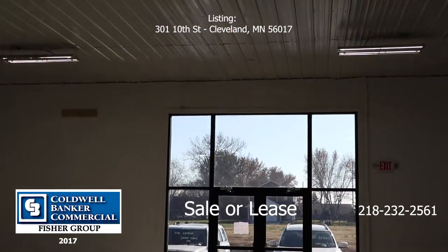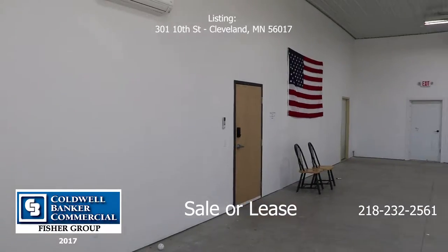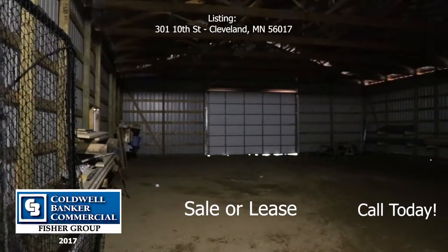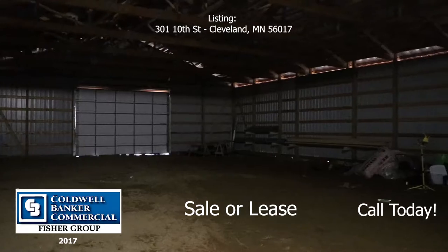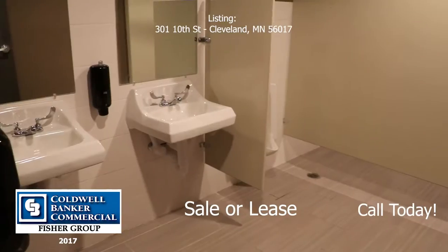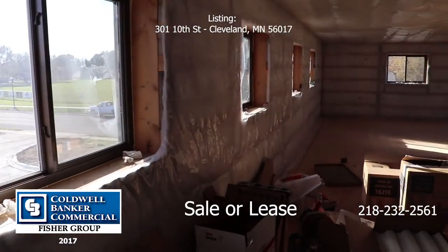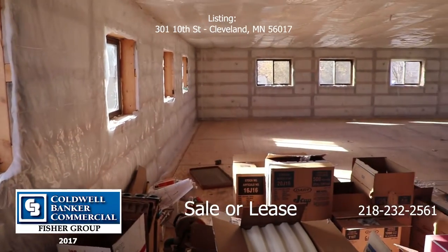There is also space for an industrial tenant that could build out in industrial use or an office use, as well as a large amount of storage to be used for an industrial tenant or built out as offices. Finally, there is also a space in the upper loft that can be built out in a variety of uses.